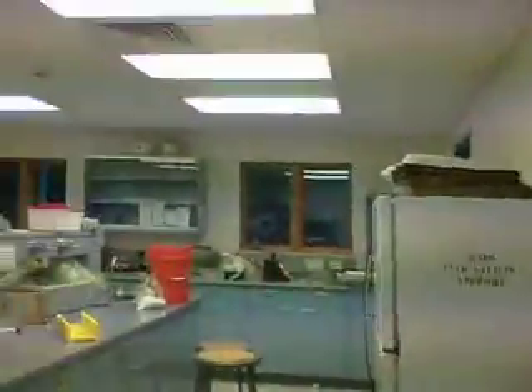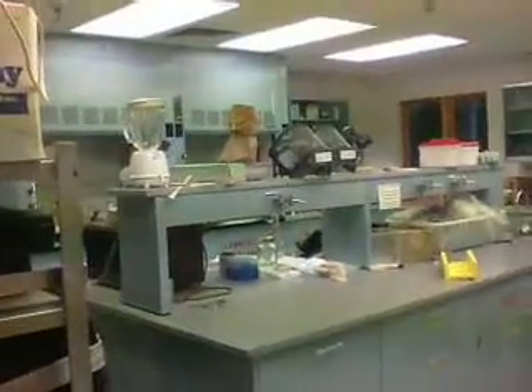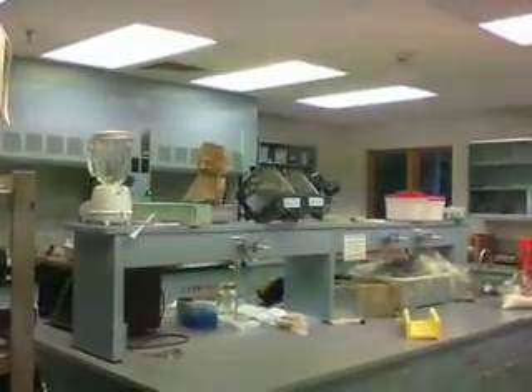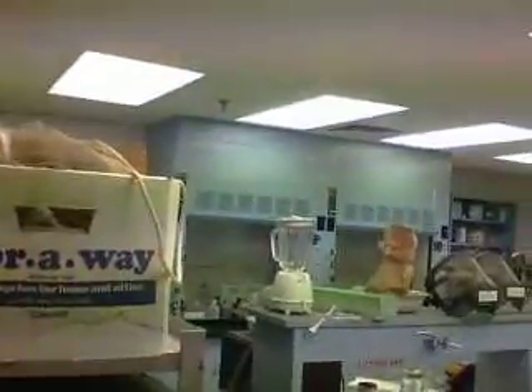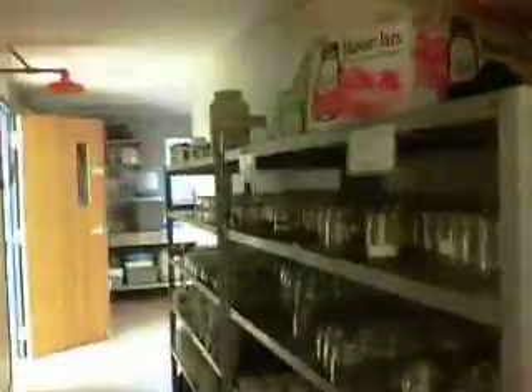This is a chem lab. Again, you want to have long sleeves and pants that go all the way down to cover everything. Which hoods are in the back. These are jars for using for specimens or organisms.